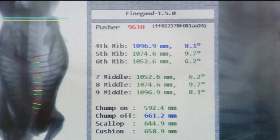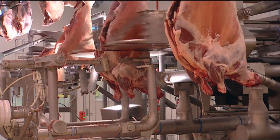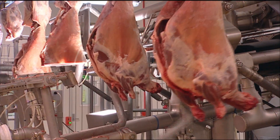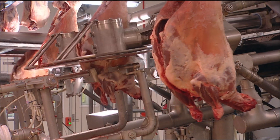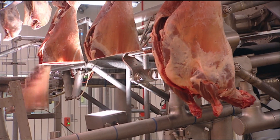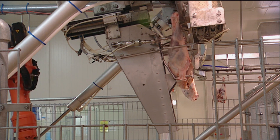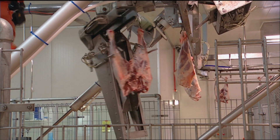The primal cutting automation system can separate out the forequarter from the middle and the middle from the leg of every carcass. That flows on to a hindquarter robot boning system where we bone out the pairs of hindquarters, and all of the cuts then flow out into our main room for processing.